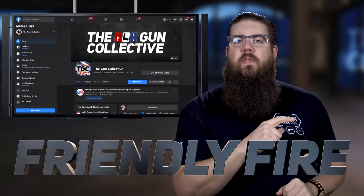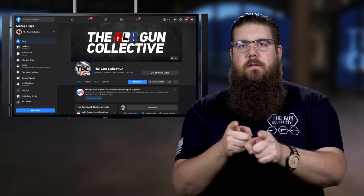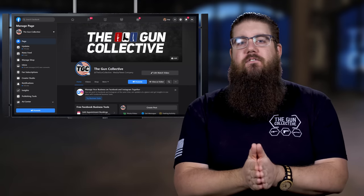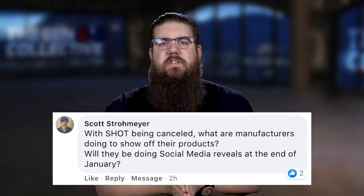It's now time for more Friendly Fire, the segment where I answer questions from you guys. This time our questions are coming from the TGC Facebook page. Our first question is from Scott Strohmeyer and he says: with SHOT being cancelled, what are manufacturers doing to show off their products?